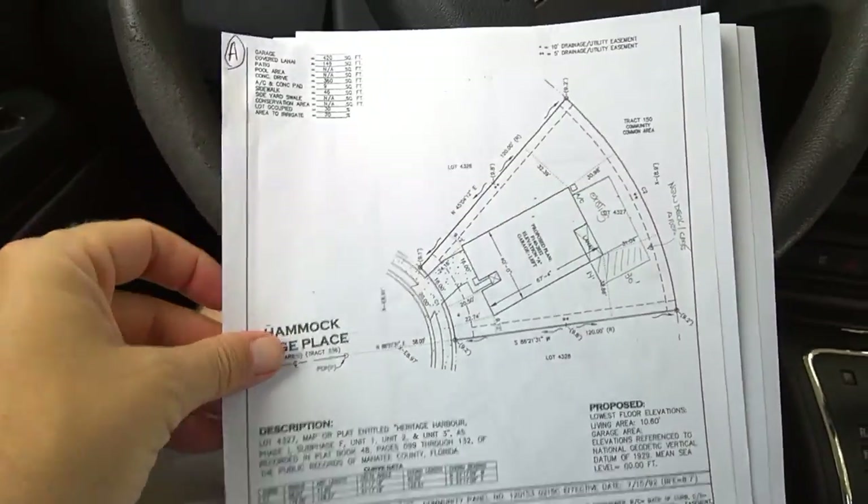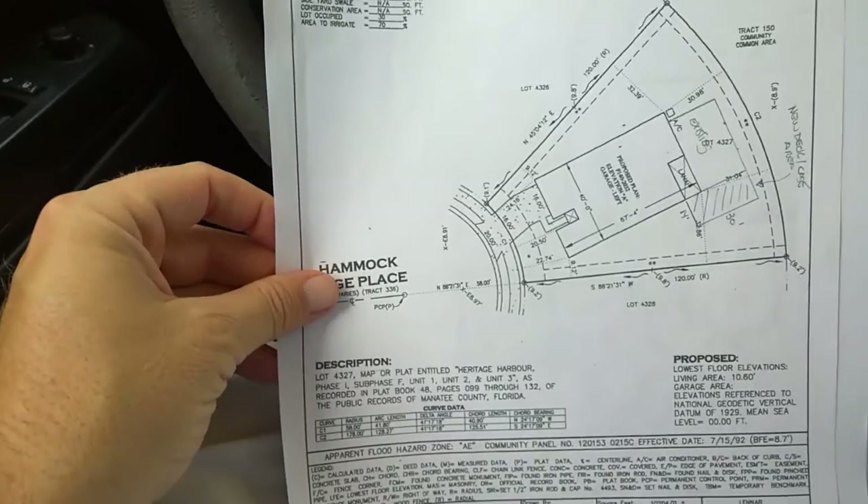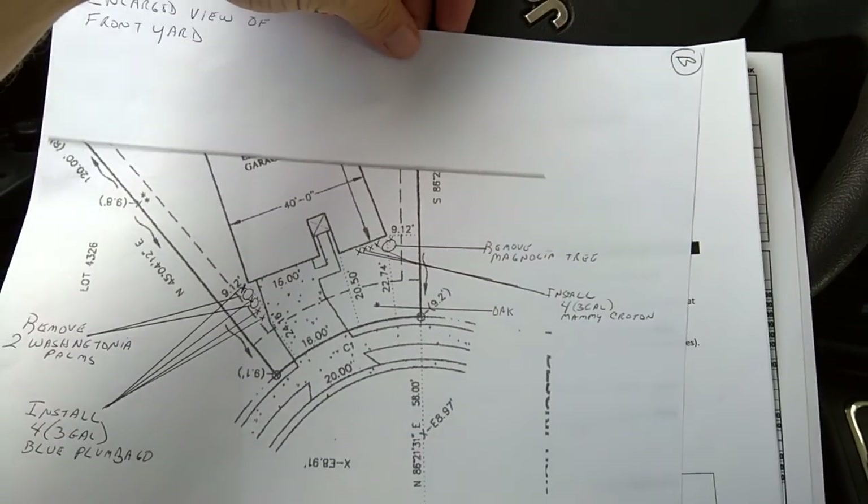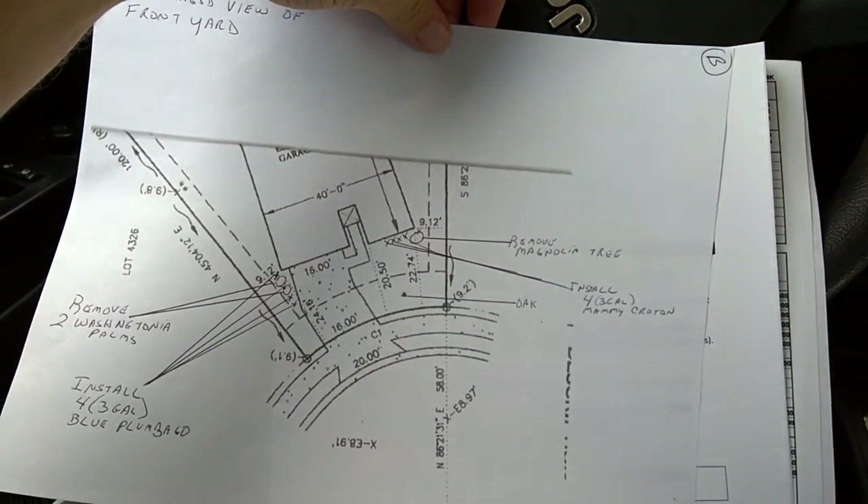Looking at the plan here, so this shows the back of the home. This is the front of the home. They're going to remove the magnolias and install the crotons.